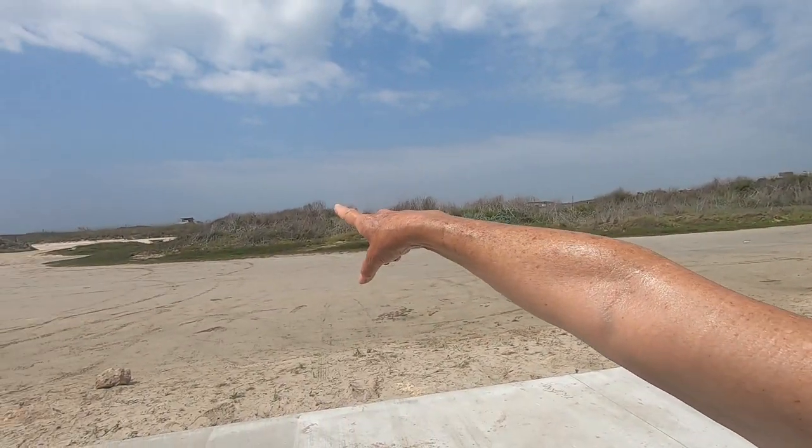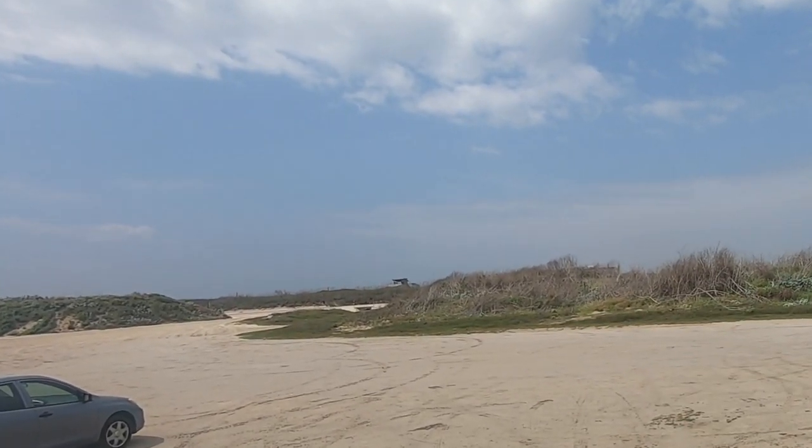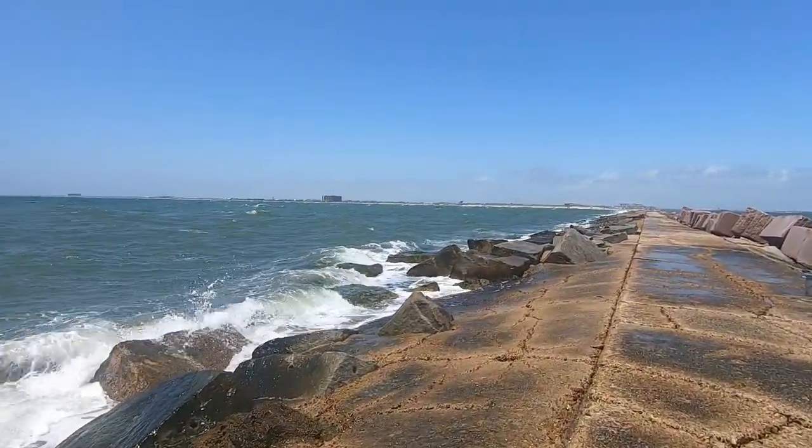We're on the Port Aransas jetty, or at least the start of it. Where we're camped at I.B. McGee County Park is right over there — that tall building under construction is actually the office that was severely damaged from Hurricane Harvey. But it's just a quick little walk over here to the Aransas South Jetty.